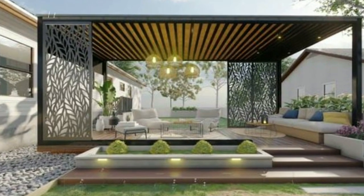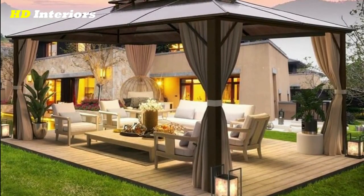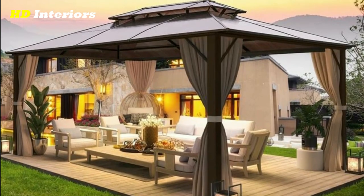If you're looking to add some shade to your patio, a pergola can be a great solution. Here are some pergola design ideas to help you get started.